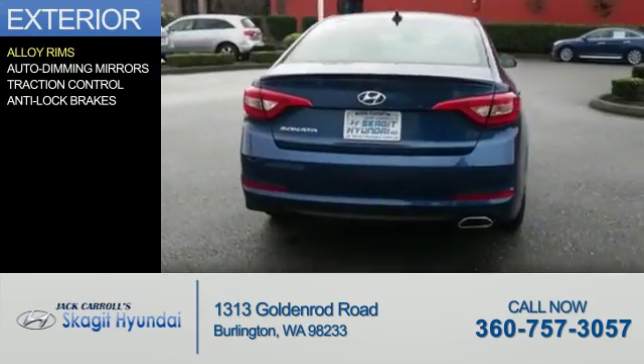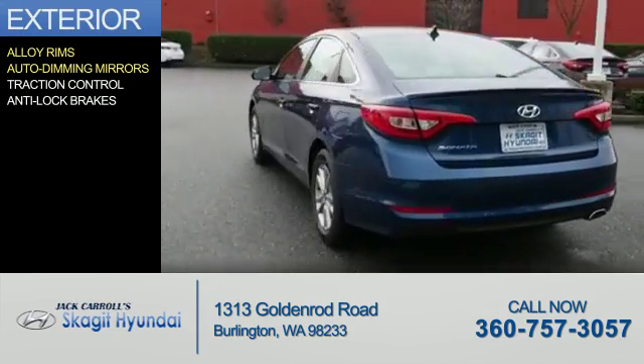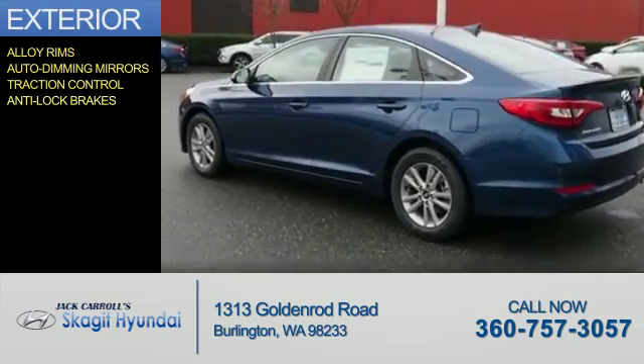The features include alloy rims, auto-dimming mirrors, traction control, and anti-lock brakes.